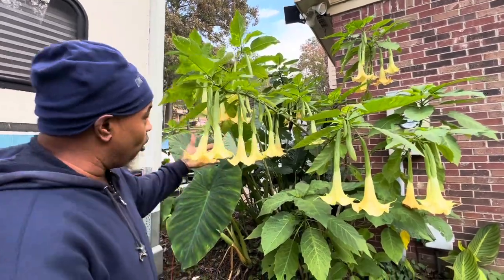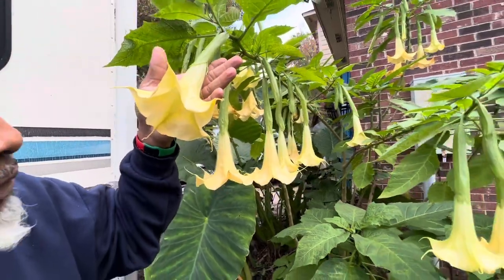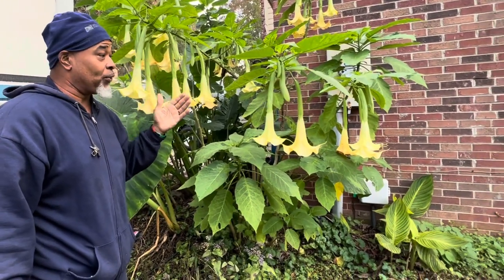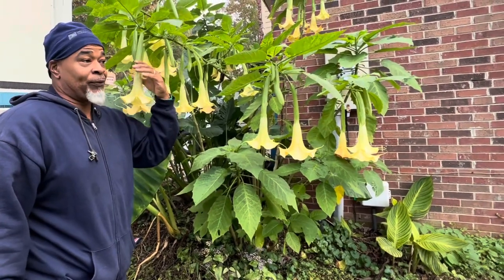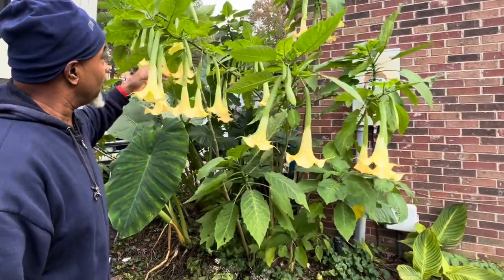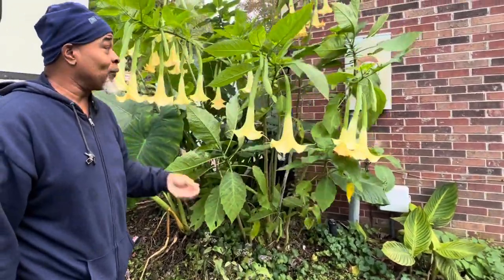Just in case you don't know — the smell, you can smell this all across the land. Right here where I'm standing, it's like I walked through a cloud of perfume — not bad perfume, not bad intoxicating perfume — the expensive stuff. So this could be in your yard this year with the cuttings. All you do is stick them in the ground and they do this.